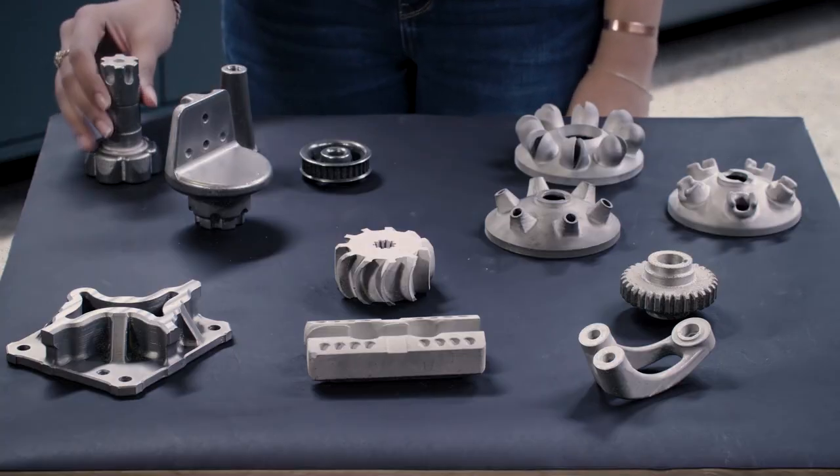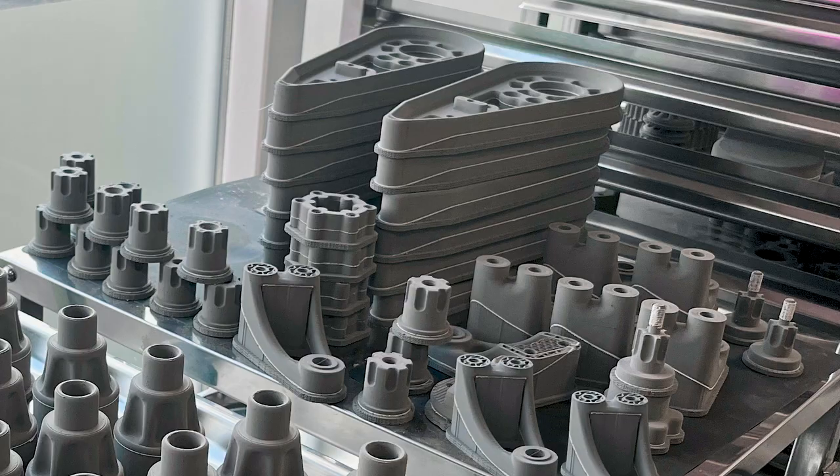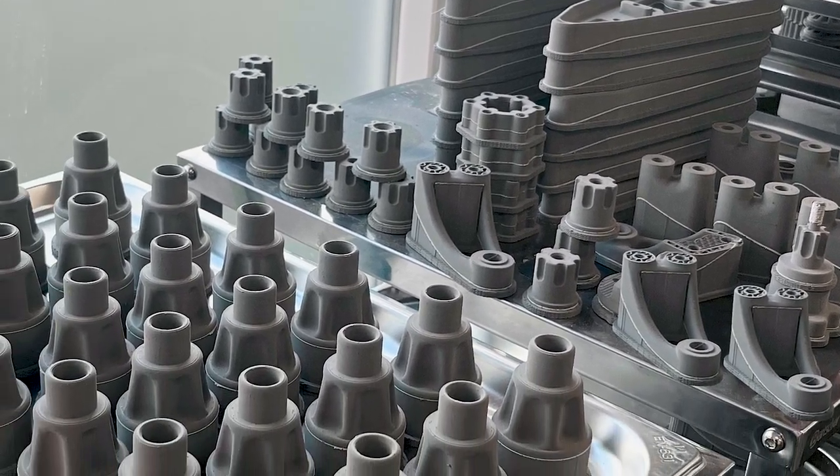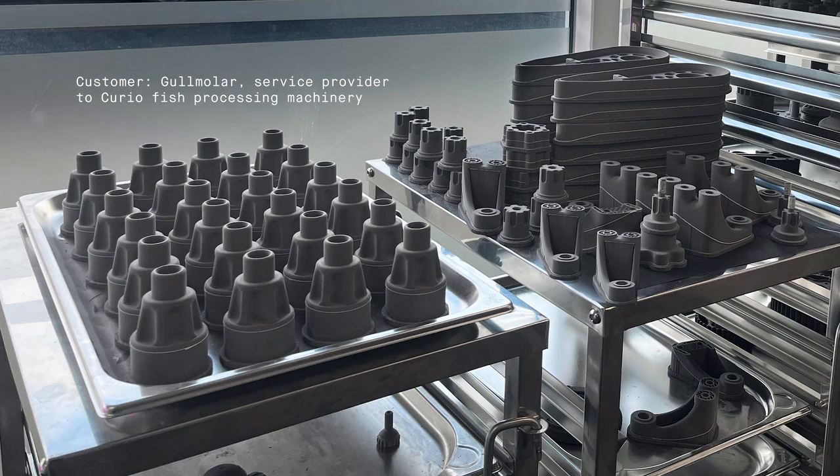Our customer in Iceland was able to print these parts for the food processing industry. With four Studio 2 printers and two furnaces, this customer was able to manufacture these parts in volumes up to several hundred pieces.